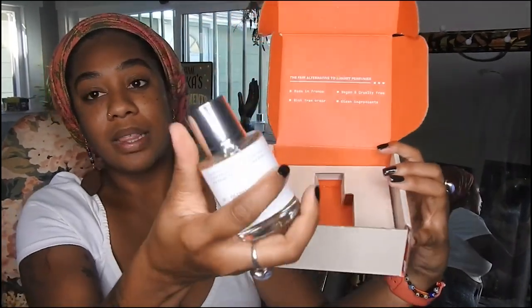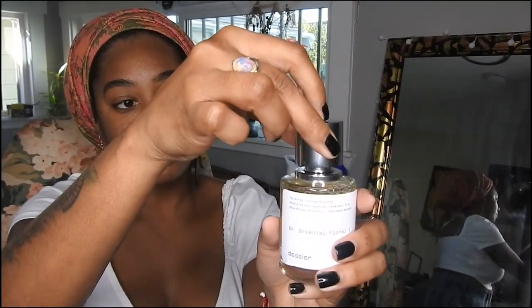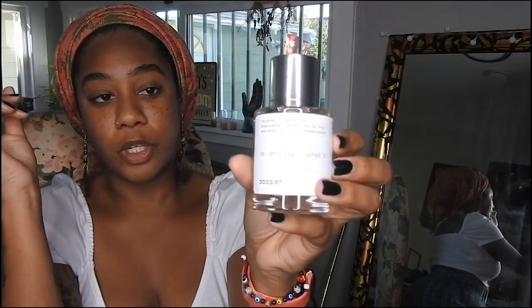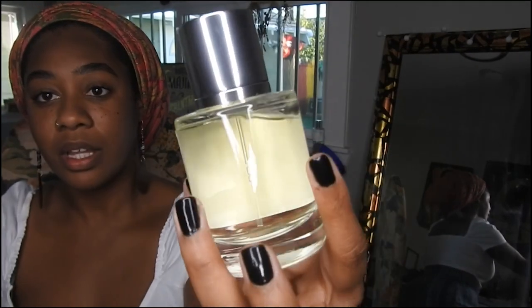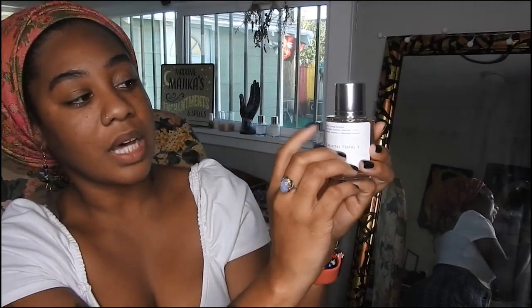My scent is based off Lancôme La Vie Est Belle. What I really like is that it has a magnetic top — for those of us who have kids, you just pull it and put it back, boom, you're good to go. I love the simplicity of the perfume bottle and the really good quality glass. On the front it has the top notes, middle notes, and base notes. My top notes are orange blossom, middle notes are jasmine, hazelnut, and iris, and the base notes are patchouli and ambergris.